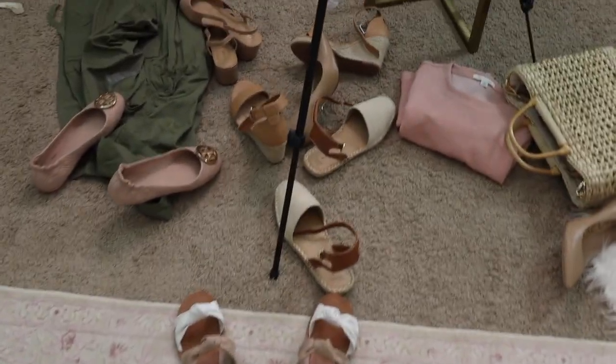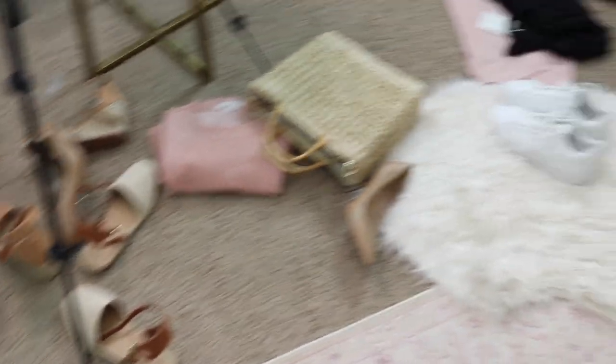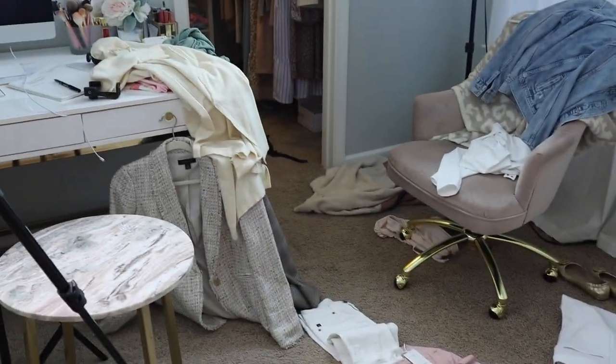My room is destroyed. I'll show you guys how horrible it looks after a try-on haul — here we have a lot of the shoes I wore, I kind of put them all together so I could do close-ups, and we just have clothes everywhere. I didn't even use those over there, and there's more over here.